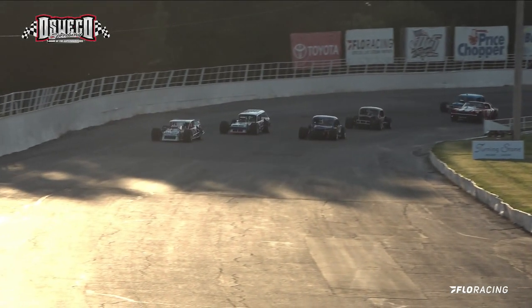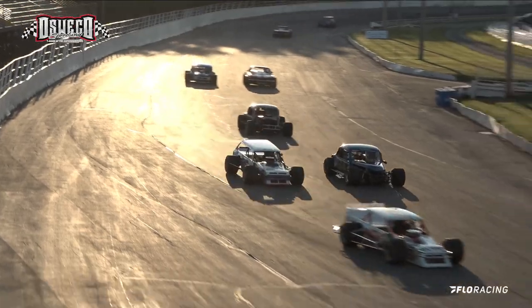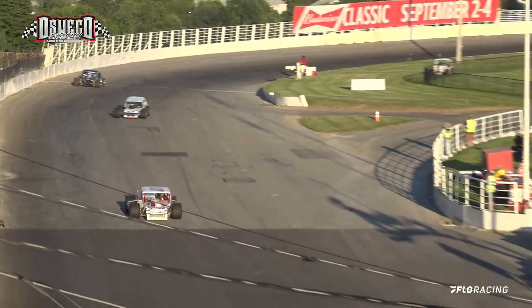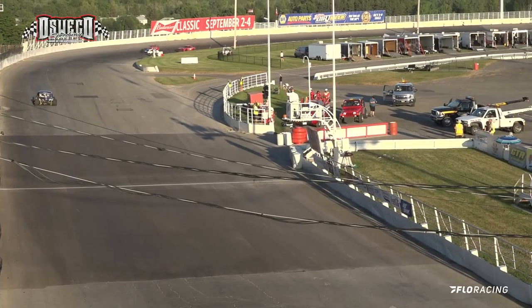Kitson in the 190 or X90 holds on to that number one spot and clearly now is in the number one position. Here comes your leaders coming out of turn number four. The checkered is out and it's going to be Kitson taking the win. Masini in the number two spot.